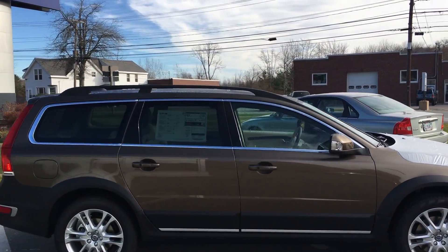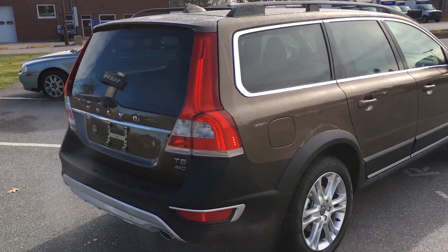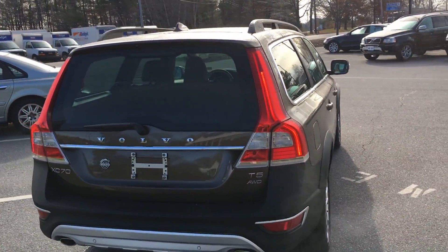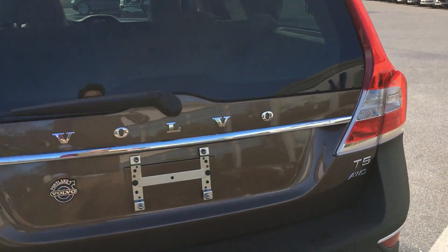It does have the technology package, so you get safety features like adaptive cruise control, pedestrian detection, cyclist detection, day and night. It also has front and rear park assist and that active radar on the front.